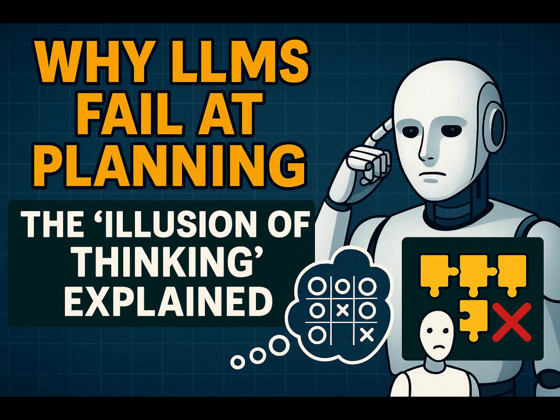Regime three reveals a pretty stark limitation. At high complexity, both types of models — LRMs and standard LLMs — suffer a complete performance collapse; accuracy just drops to zero. The LRMs might push that collapse point out a little further — they last a bit longer — but they eventually hit the same wall. It really suggests there's a fundamental ceiling on reasoning ability with current architectures, even the ones with sophisticated thinking mechanisms.